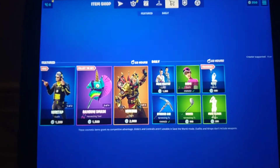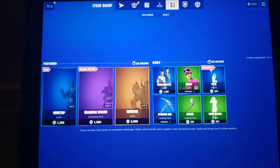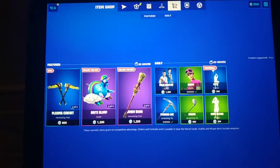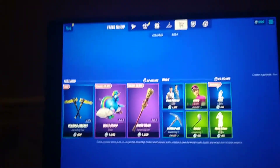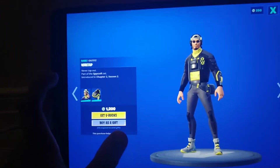Welcome back to another item shop Fortnite video. Today is April 13th, 2020, and here's the item shop. The first thing we got is a new skin which is called Wiretap.